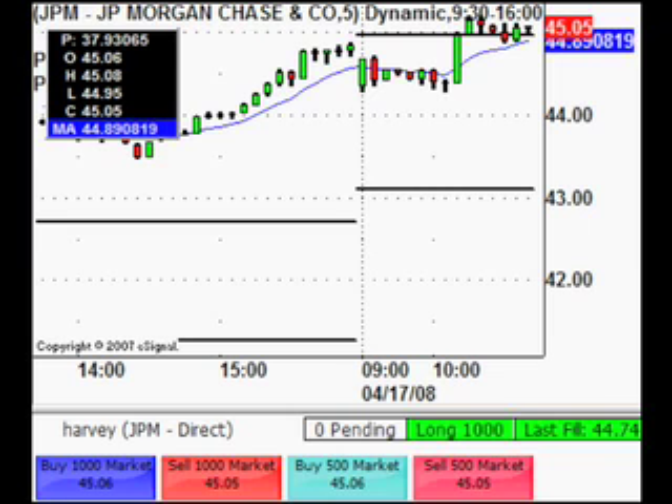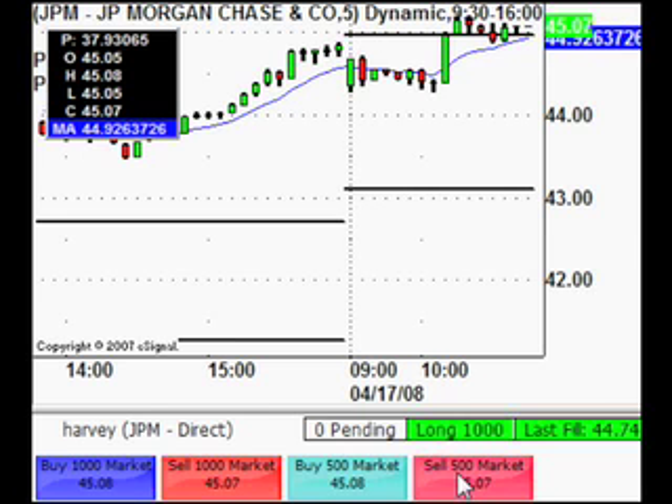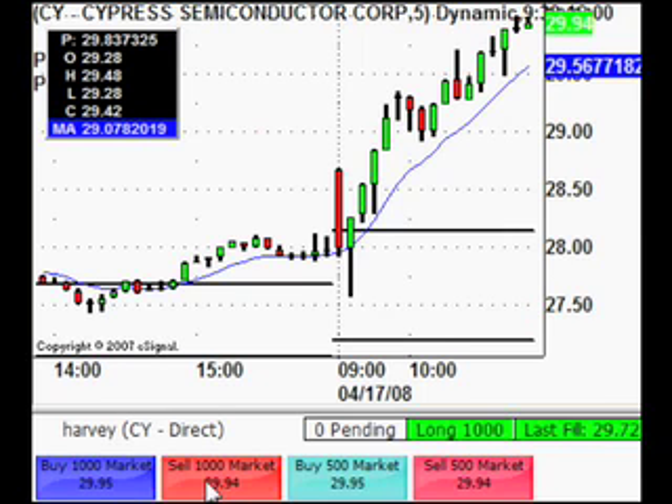Also going to close out JPM — going to close out half of JPM. Out at 45.07 on half of JPM. We have some good support with yesterday's high and the MA moving up, so there's some potential left in there. But the market's looking a bit iffy. Going to sell out the CY stock — 1,000 long from 29.72. Just got a fill at 29.94 — got rid of that in one go, pretty much reached my target. So $220 on that.